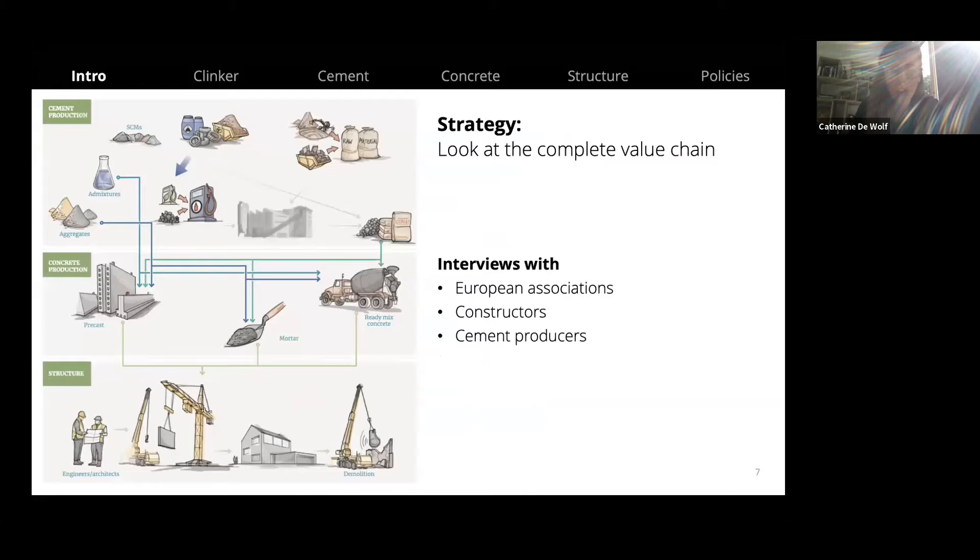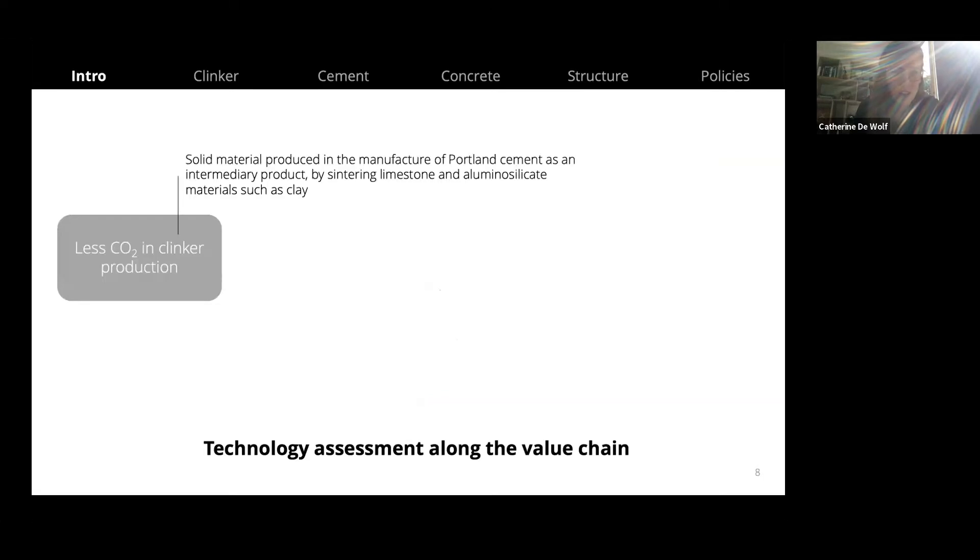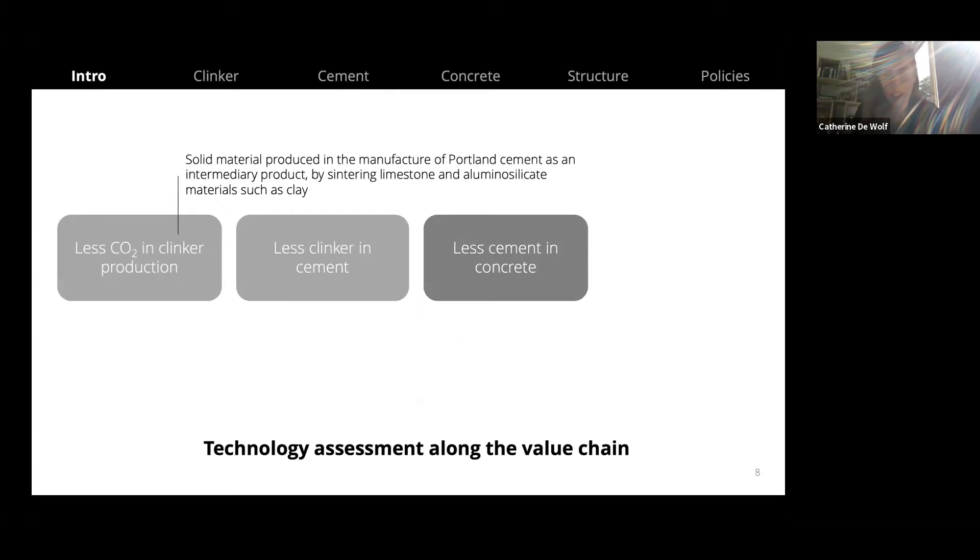In the report, we looked at the complete value chain to see what we could change to decarbonize the concrete sector, conducting interviews with European associations, constructors, and cement producers. There are four strategies: first, decarbonize clinker production as much as possible; second, use less clinker in cement; third, use less cement in concrete; and fourth, use less concrete in buildings. Basically, each time we try to reduce the carbon-intensive ingredient of the materials.